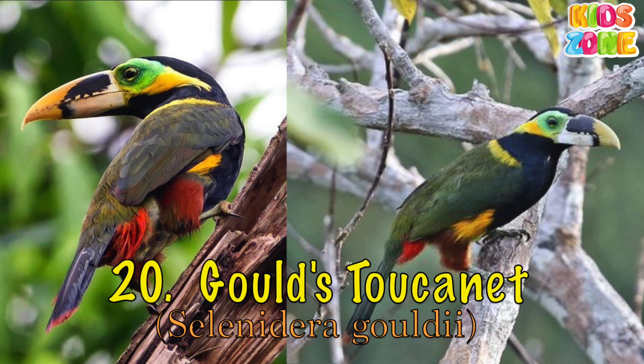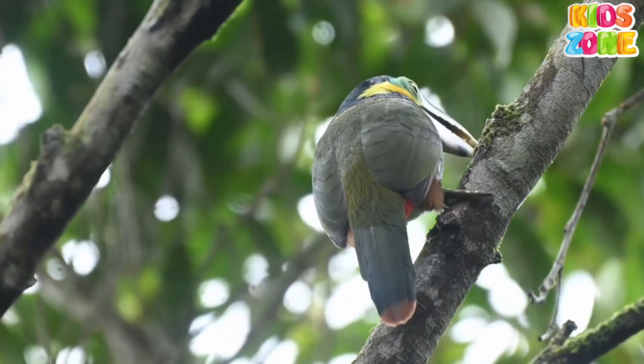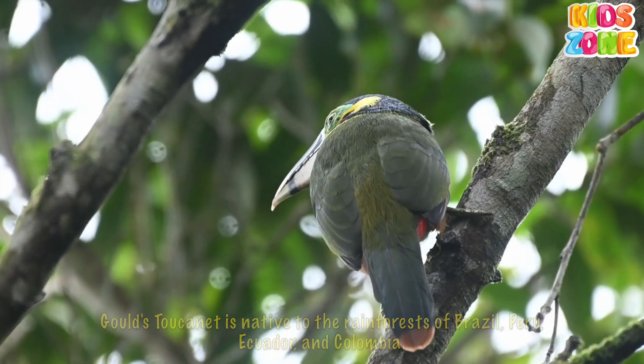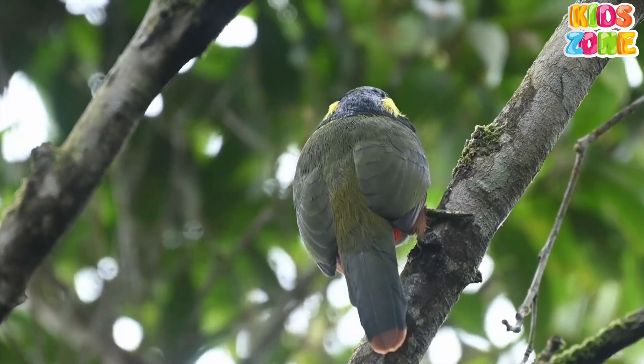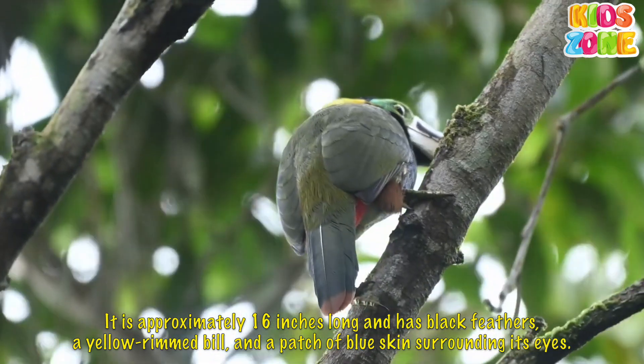Gould's toucanet is native to the rainforests of Brazil, Peru, Ecuador, and Colombia. It is approximately 16 inches long and has black feathers, a yellow-rimmed bill, and a patch of blue skin surrounding its eyes.